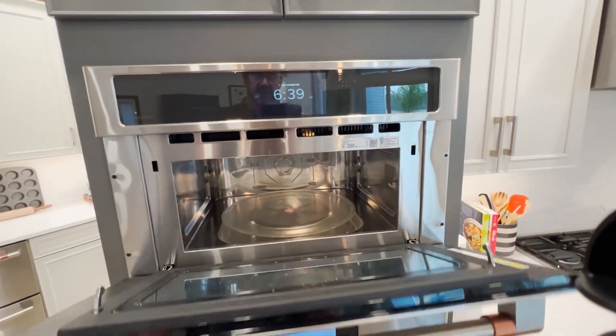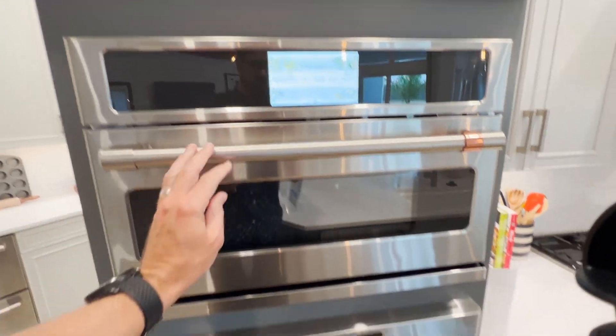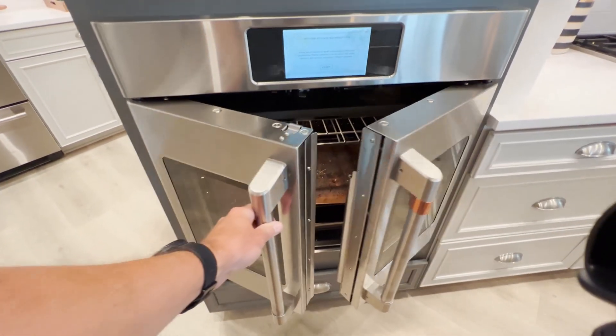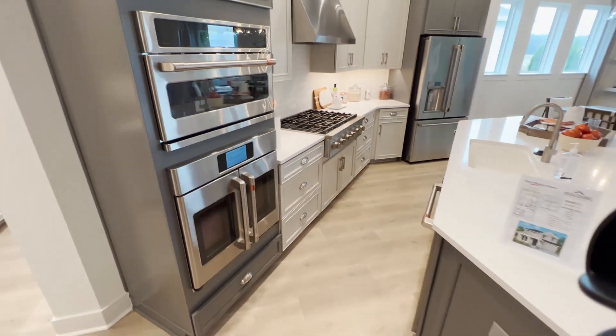This is so interesting, isn't it? Microwave oven. I bet that would cook a mean Thanksgiving dinner right there.